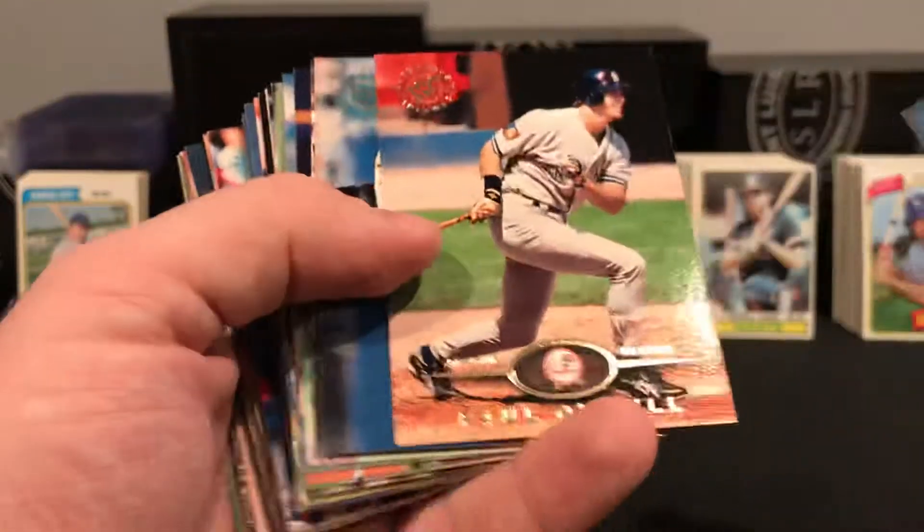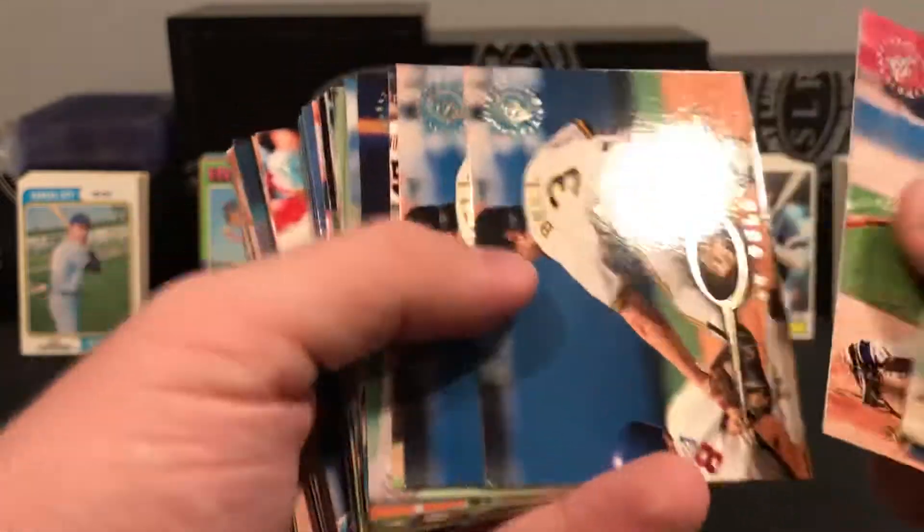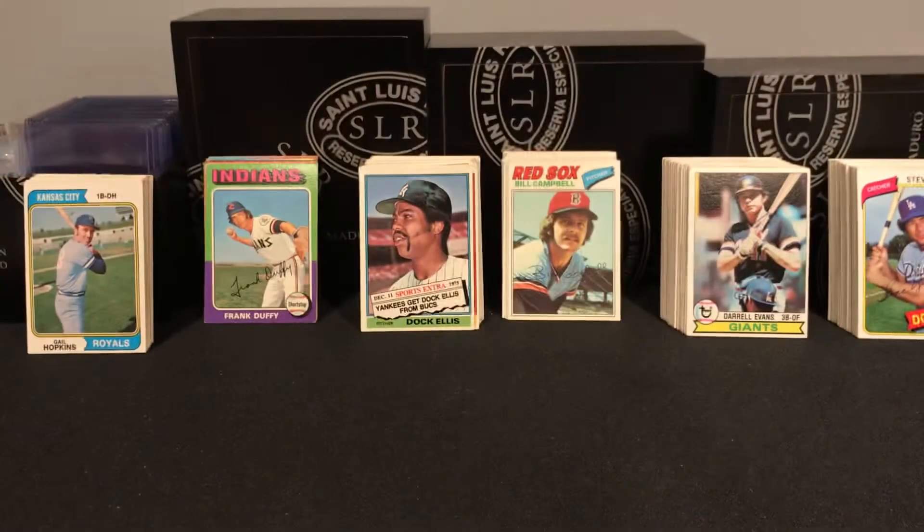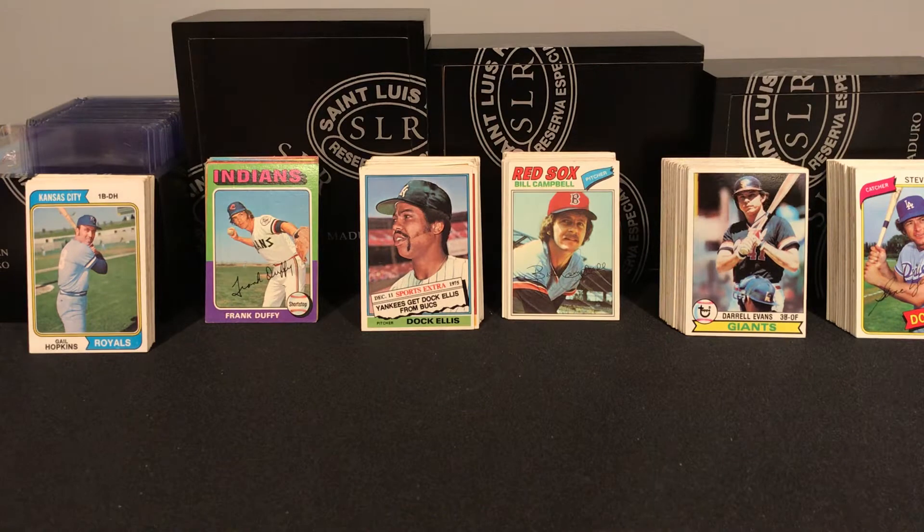I'm mostly a Topps guy for sending out TTMs, but for some of these players who I might not have extra cards of, I would definitely send out some Stadium Club. Cool fuel there.